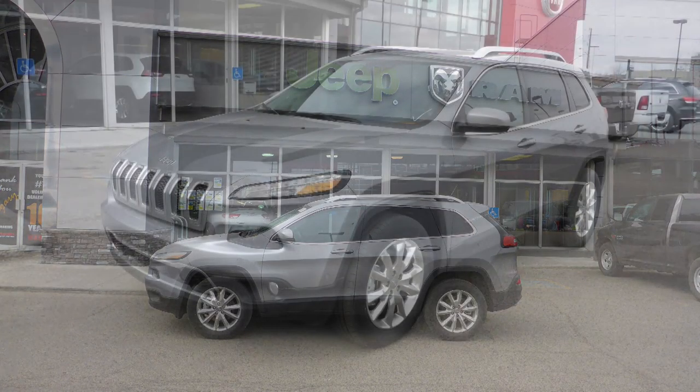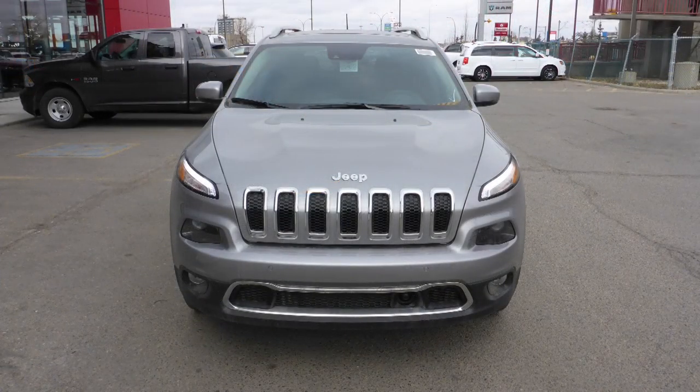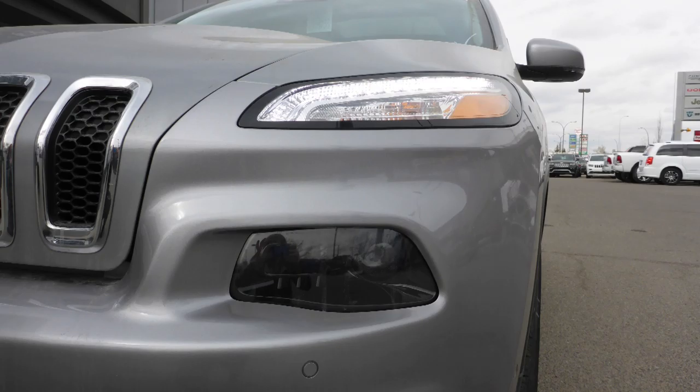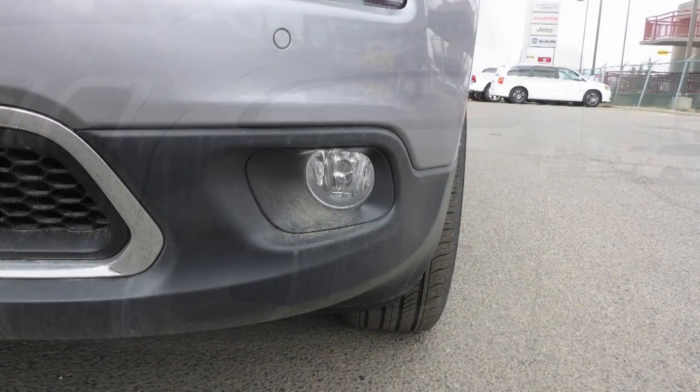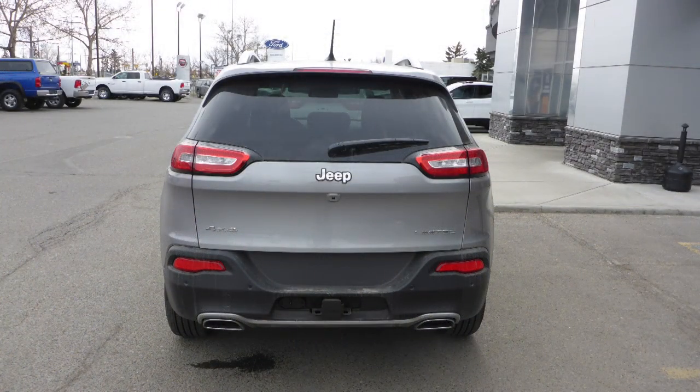This 2015 Jeep Cherokee Limited comes equipped with a 3.2L engine and automatic transmission, power heated manual folding side mirrors, Bi-Xenon headlamps, fog lamps, 18-inch aluminum wheels, a trailer hitch receiver, and a silver exterior.